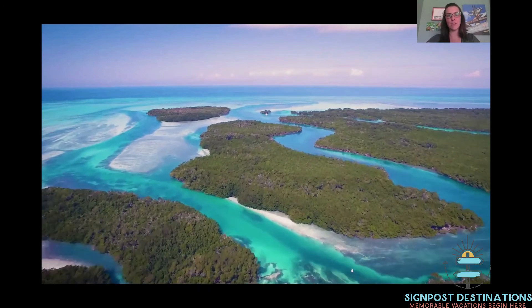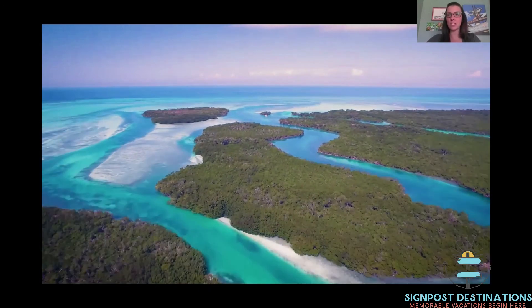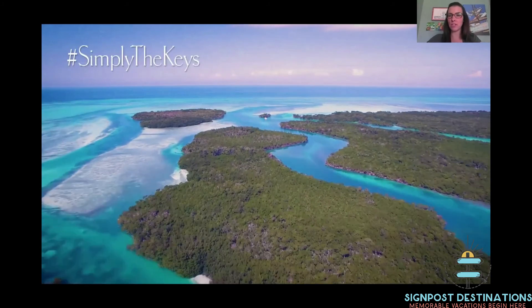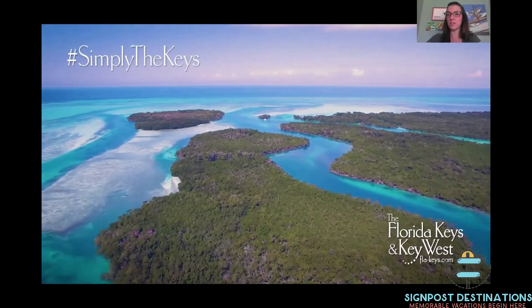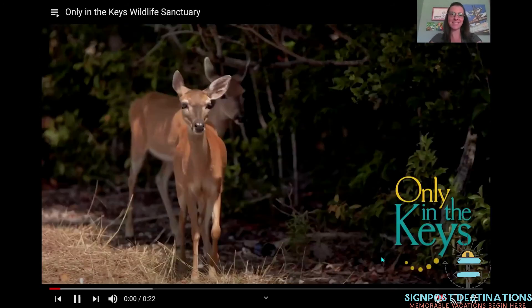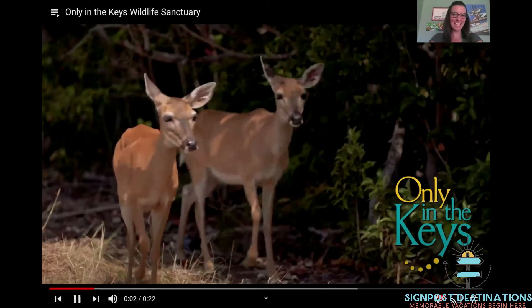This footage is flying over the bird sanctuary that Markham was talking about — you can either rent boats or go out on tours through those waterways. Paddle boarding, kayaking — and here's a super cute key deer right there!